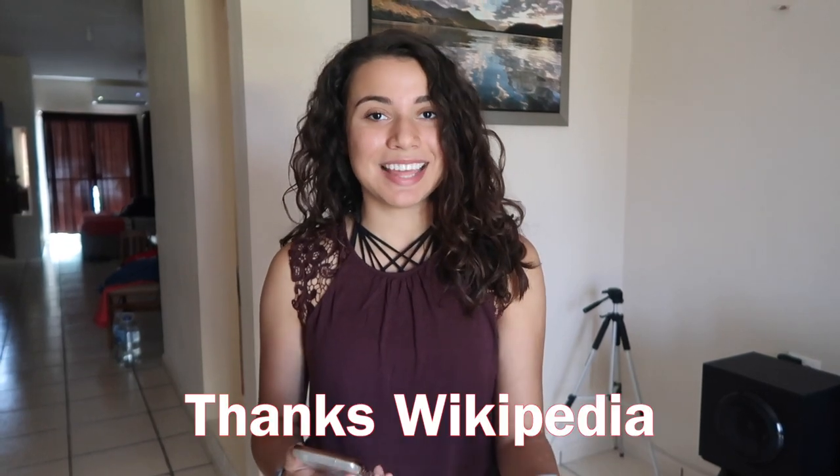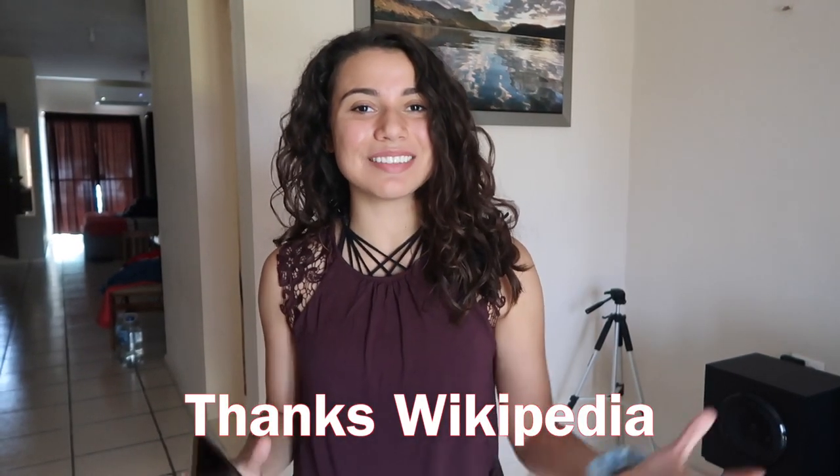A cenote is — let me actually get out some information for you guys. A cenote is a natural pit or sinkhole resulting from the collapse of limestone bedrock that exposes groundwater underneath. So I'm really excited for this. We're going to try doing it the local way by taking a collective bus there. Hopefully we don't fail at it, so I will see y'all soon.